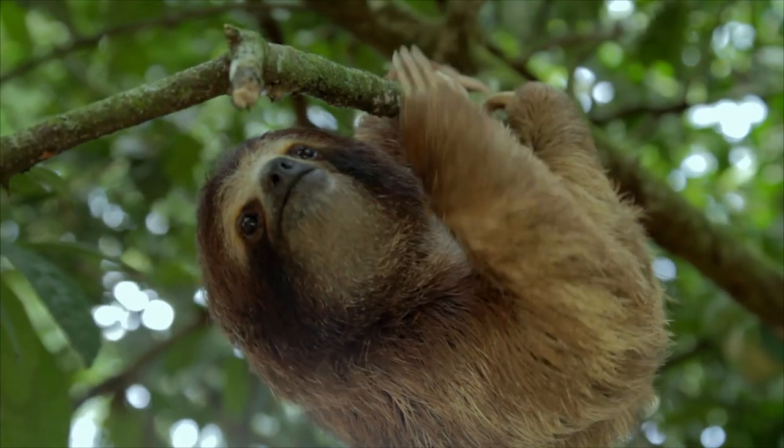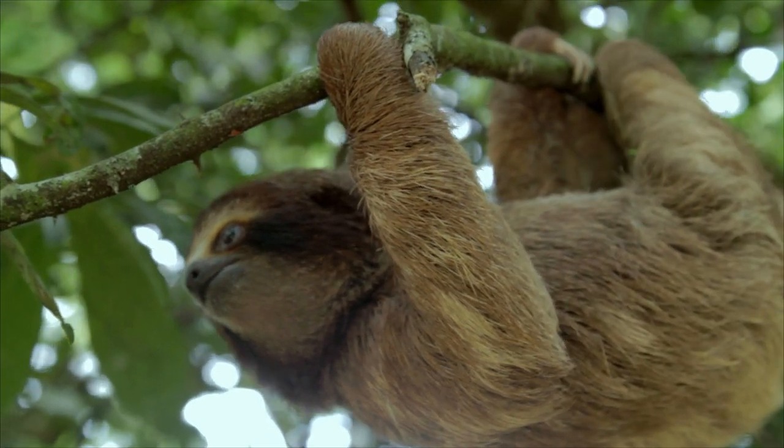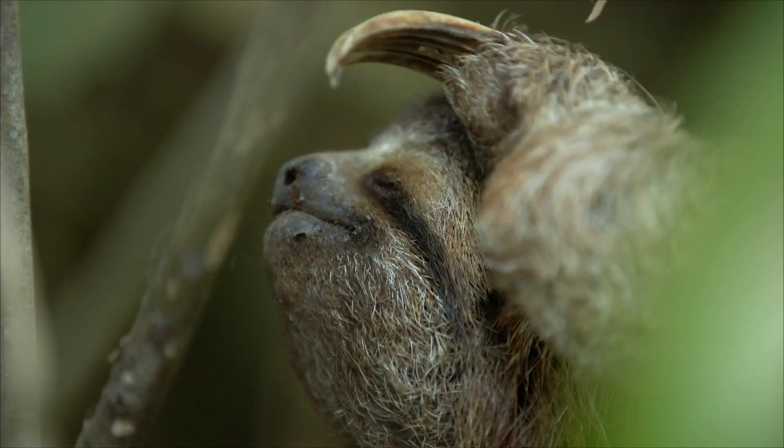Whoa, it moves so slowly. Yeah, I know. Since I've been looking at it, it's barely moved at all. Look at its claws — they're like hooks. Good for hanging around in trees.